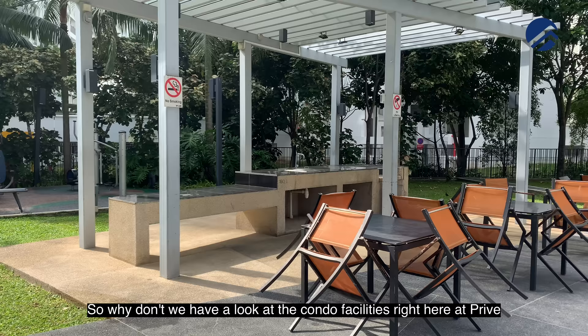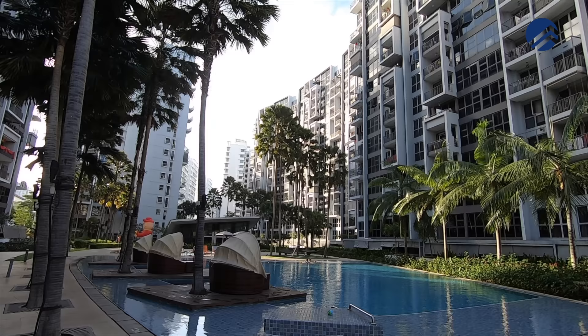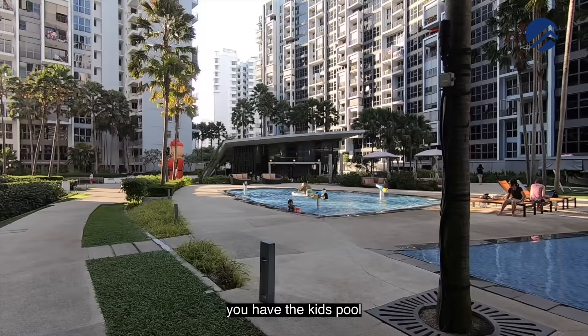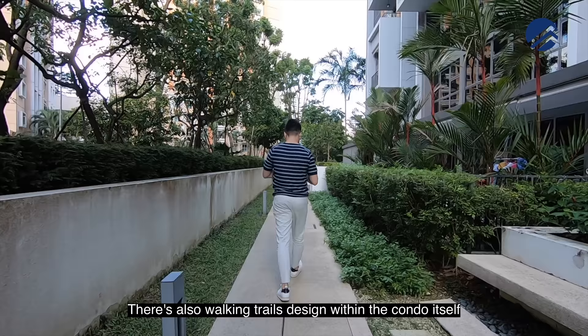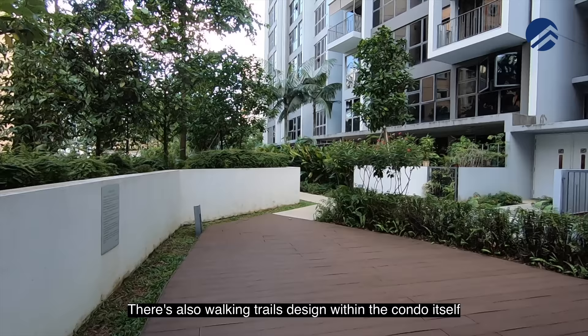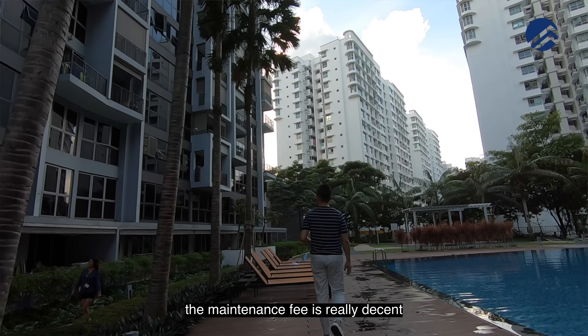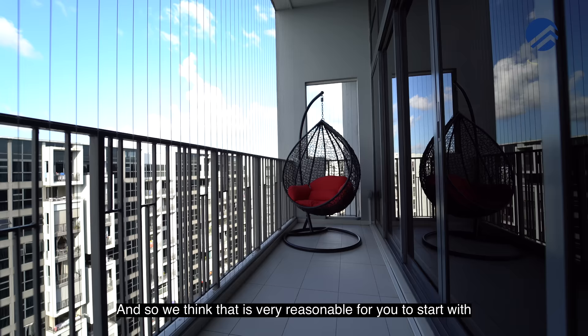Let's look at the condo facilities at Privé. There are two huge pools, a kids' pool, a nice function room, a good-sized gym, and a full-size tennis court. There are also walking trails designed within the condo itself. The maintenance fee is really decent at approximately $285 per month — less than $300 for a four-bedder. We think that's very reasonable.